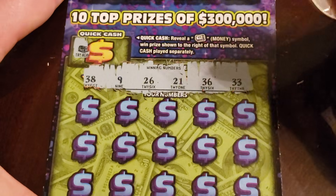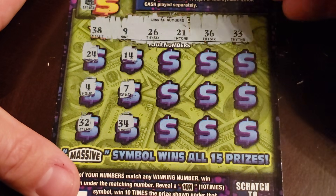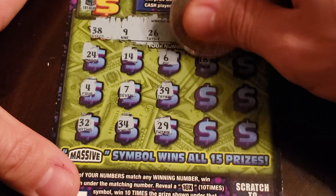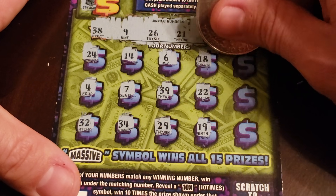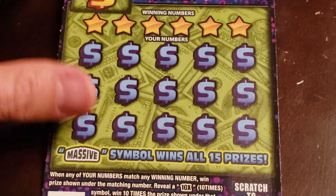Numbers: 38, 9, 26, 21, 36, and 33. 24, 4, and 32. 14, 7, 34. 6, 39, 29. 18, 22, 22, 19, 42 - and just a 3. Nothing there.